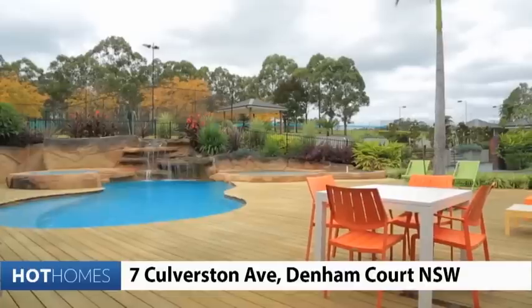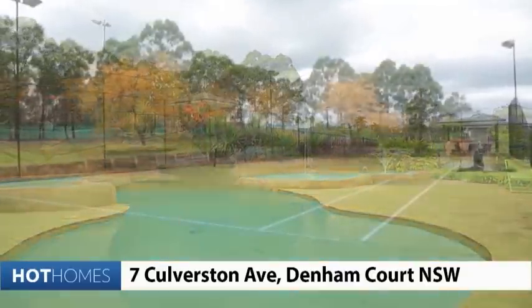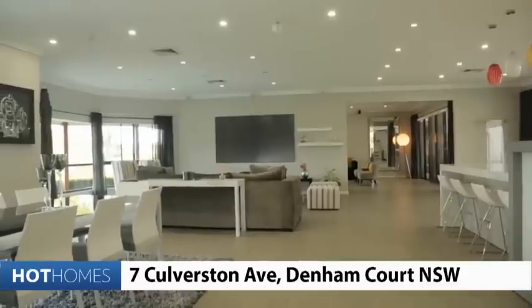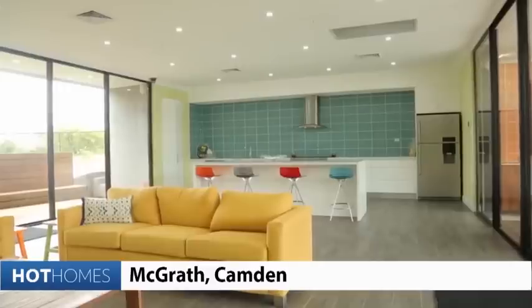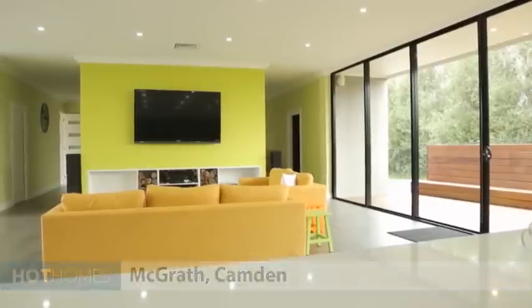First serve, and it seems only fitting we start at Denham Court in New South Wales — this eight bedroom estate set on one hectare, designed for that good life. The play areas inside and outside are amazing: from the decks, the pool and the tennis court to interiors that go on forever. Plus there's separate living accommodation for the touring pros, and the entry fee is between three and three point three million dollars.